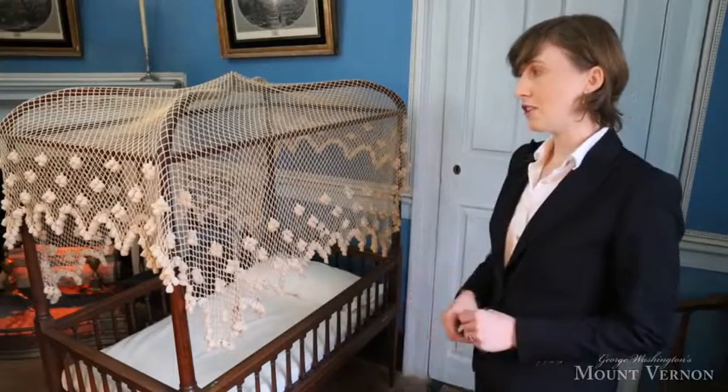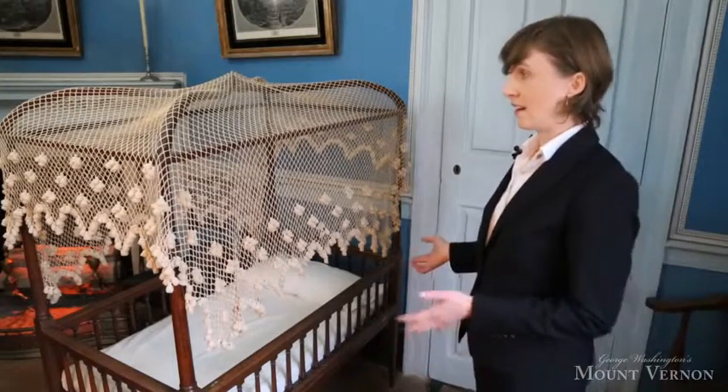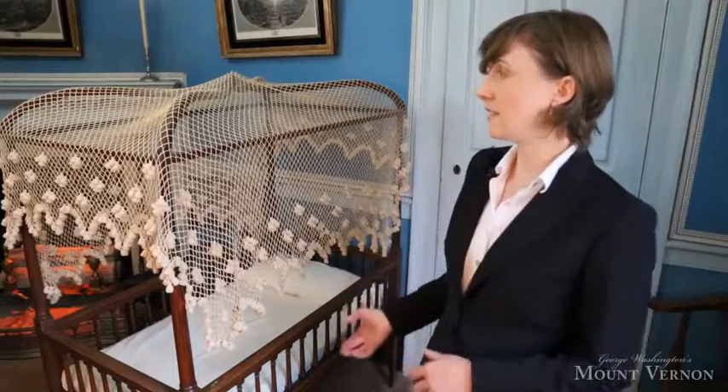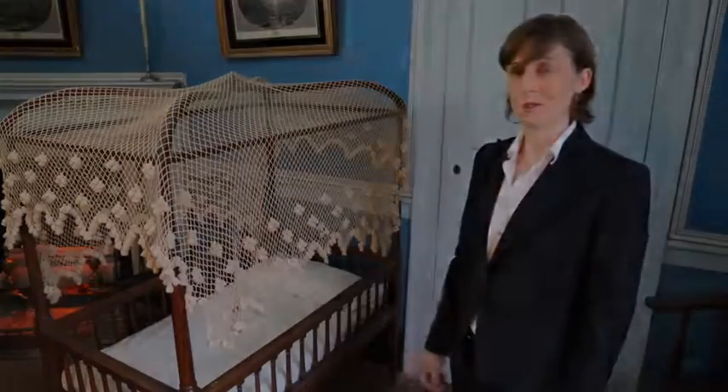We are going to be commissioning a new set of bed hangings with the restoration of this room. And once that's done, I think we'll really get a chance to see this as Washington and Nellie and her family saw it, really as the focal point of this room.